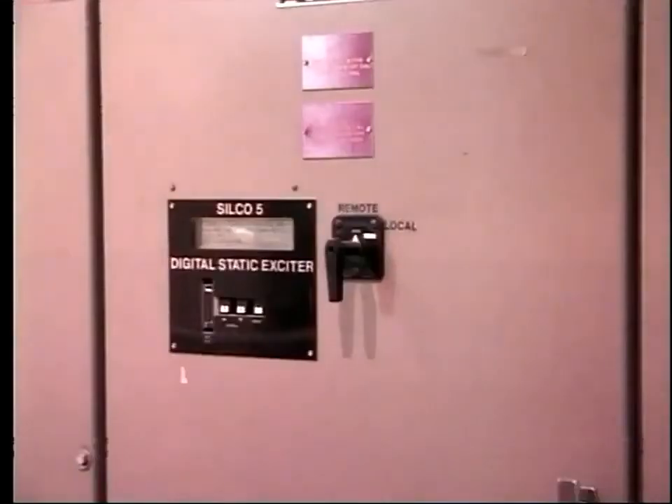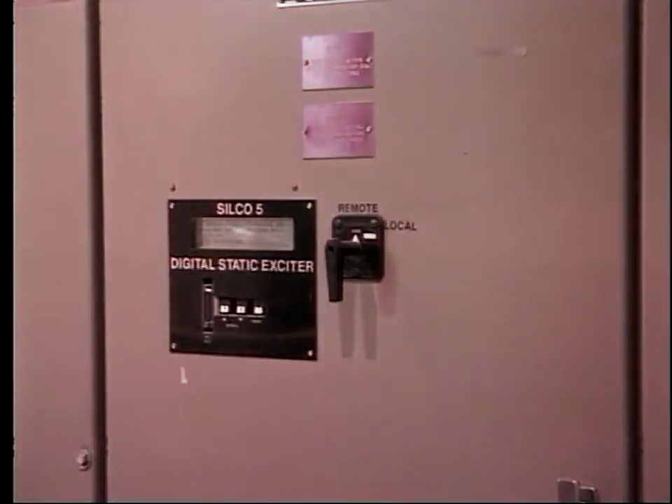The next question is where does the DC come from? There are two possible sources depending upon the design of the machine. A common arrangement is to provide DC from a rectifier located in a nearby panel. This is known as static excitation.